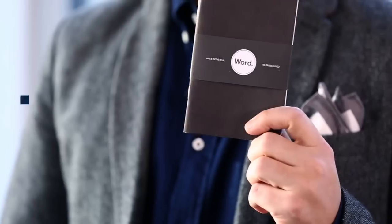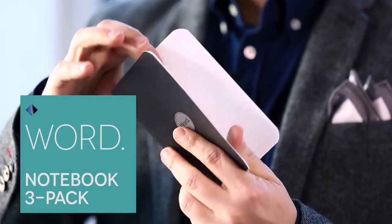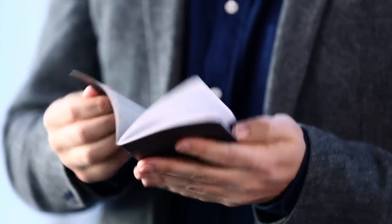We paired that pocket square with a pack of these notebooks from a brand called Word. It's a three-pack, and each one of these notebooks has 48 pages. I love these because they're slim enough and small enough that they can fit in your pocket. Whether you're just jotting down shopping lists or your next million dollar idea, this is just a really good way to take a break from touch screens and keyboards.